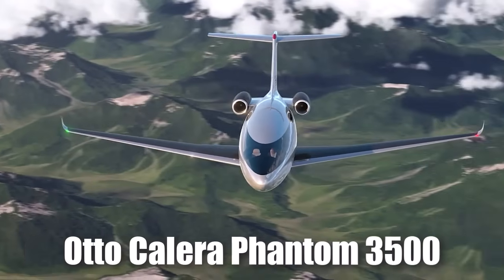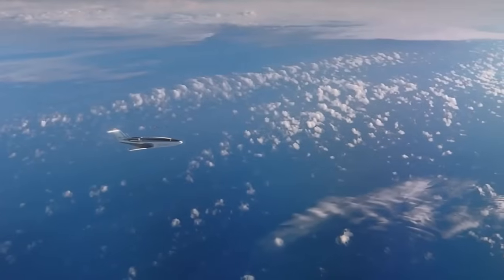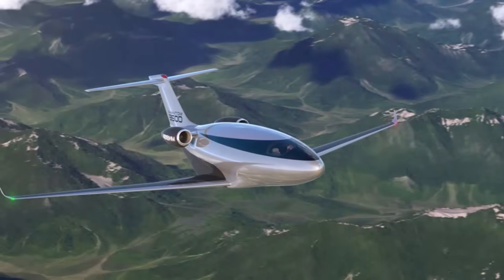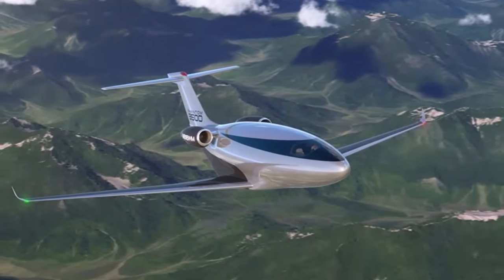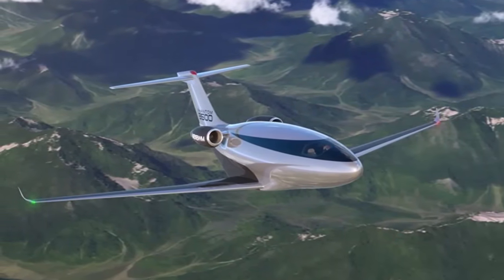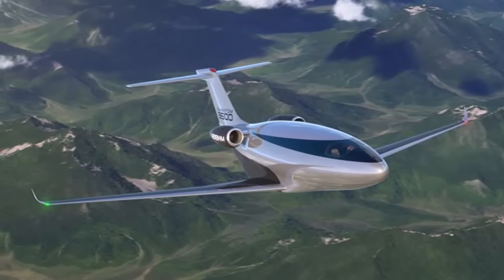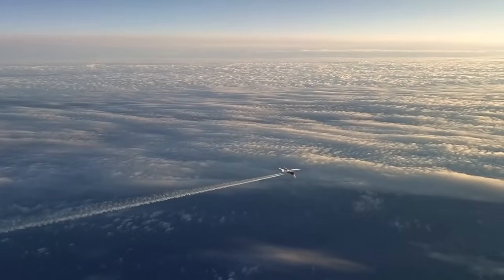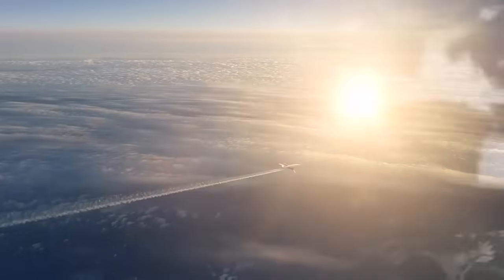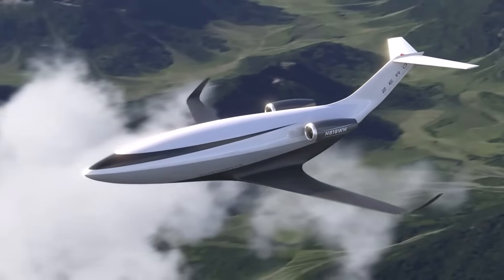The Otto Solera Phantom 3500 is not just another private jet. It's a game changer that's rewriting the rules of business aviation with a bold vision and cutting-edge technology. Imagine an aircraft so sleek and efficient that it looks like it's been sculpted by the wind itself, designed to slice through the sky with minimal resistance — blending futuristic design, jaw-dropping efficiency, and eco-friendly innovation into one stunning package.